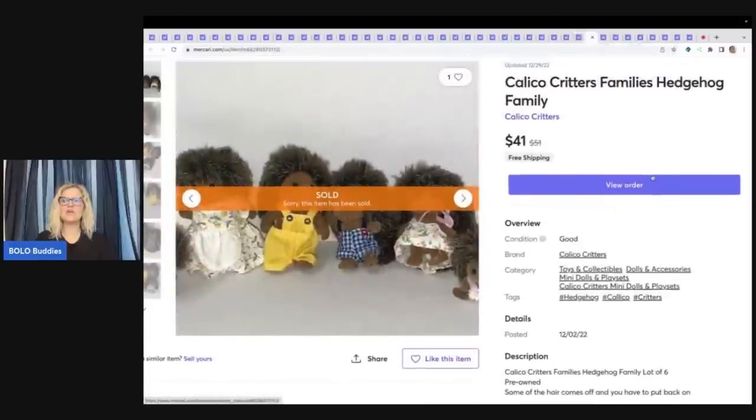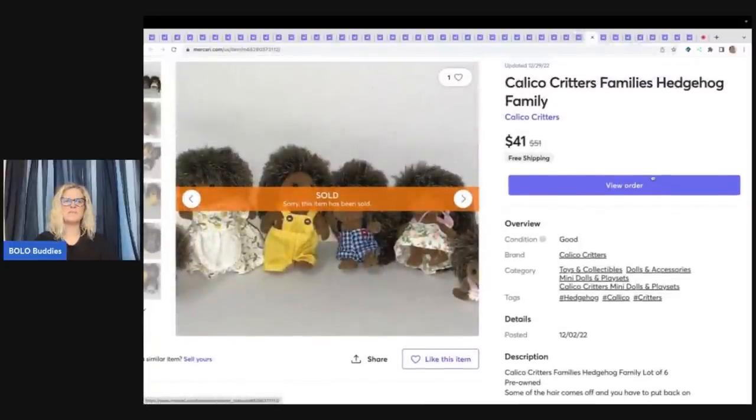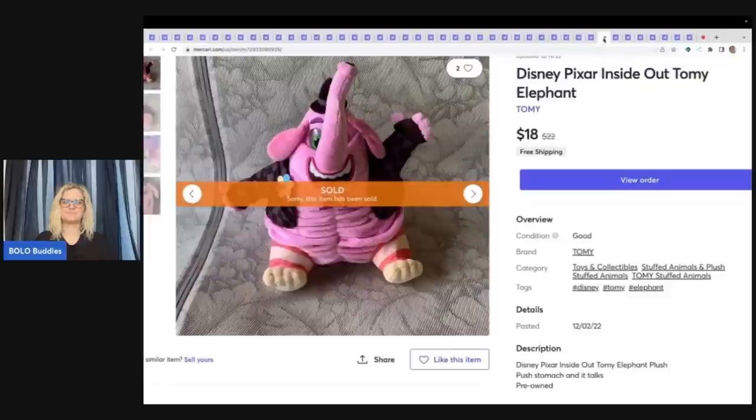Calico Critters — I pick them up if I can get them cheap. This is a Calico Critters hedgehog family — the harder to find retired hedgehog set. They're flocked little animals. These came from an estate sale — I got a whole baggie full, so I've got maybe 50 cents in all of these — and sold them for $41 free shipping. This guy was listed for a super, super long time — I should have whited out the background but it sold. It is a Disney Pixar Inside Out Tommy the Elephant — you push the stomach and he talks. I sold him for $18 free shipping. It had been listed so long I forgot it talked.